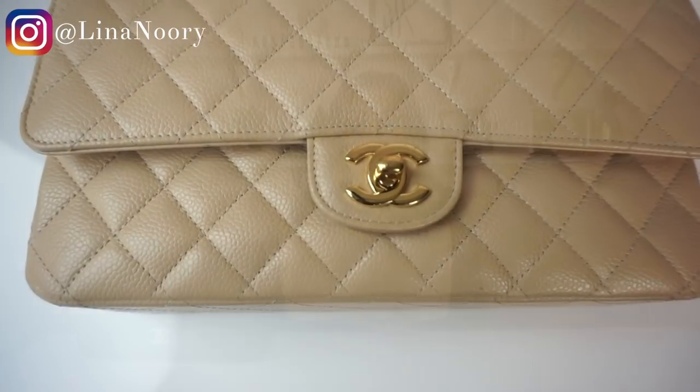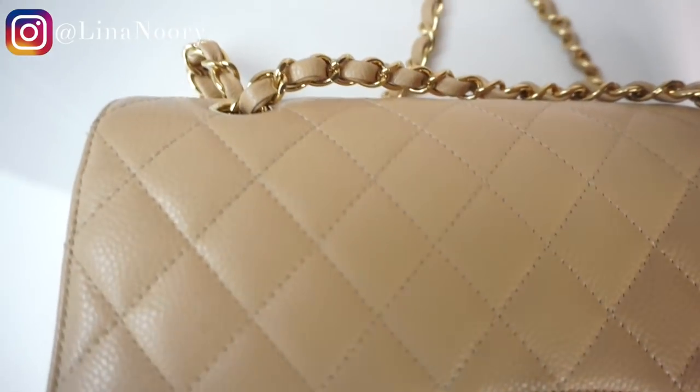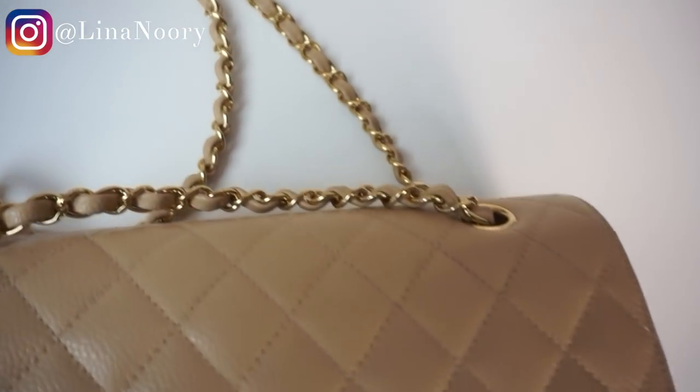The key differences between the two are price and color. They both are caviar leather, and I'm a very big fan of caviar leather because the bag wears a lot better over time — there are not really a lot of scuffs or markings. With the lambskin boy bag, I wore it two or three times and there were scuffs and scratches all along it. The pebbled leather, or caviar leather, just wears so much better. Even between these two bags, the medium feels a lot stiffer than the jumbo just because there's more surface space.